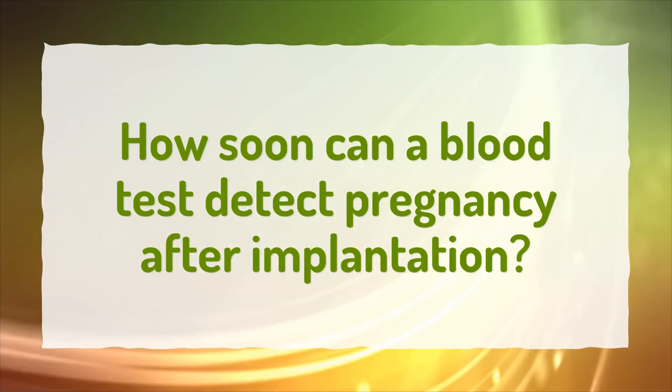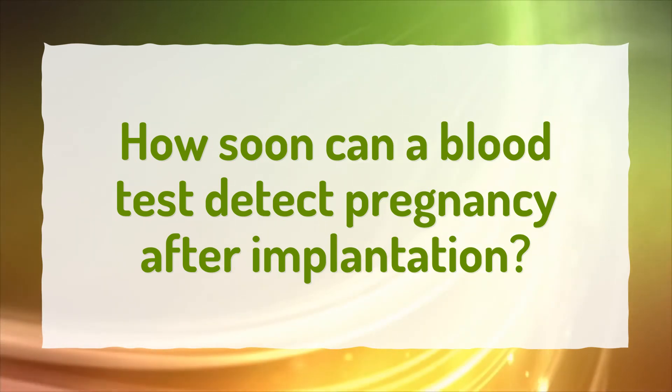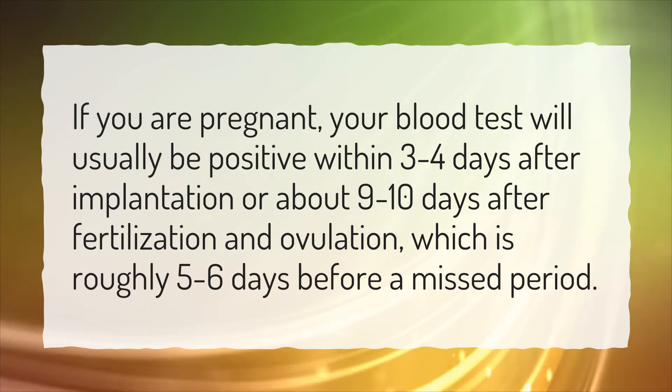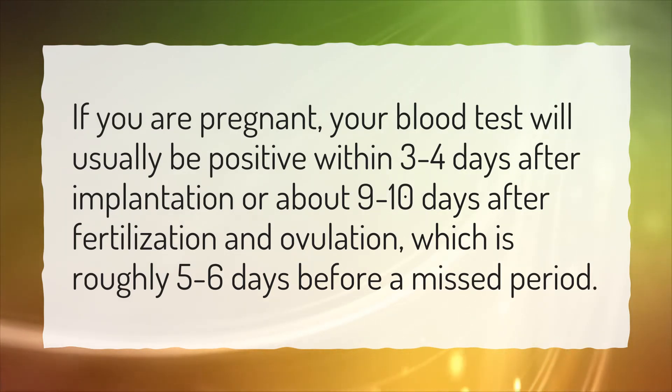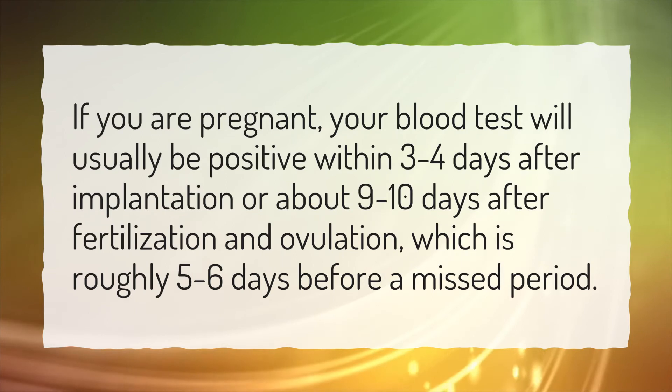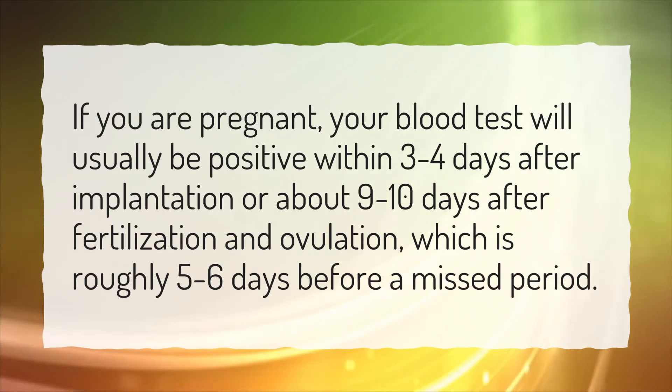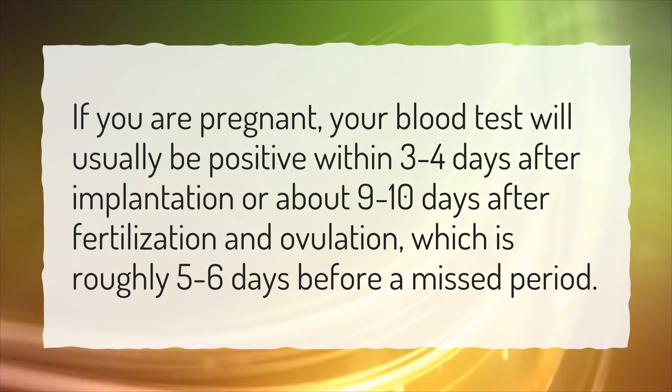How soon can a blood test detect pregnancy after implantation? If you are pregnant, your blood test will usually be positive within 3 to 4 days after implantation, or about 9 to 10 days after fertilization and ovulation, which is roughly 5 to 6 days before a missed period.